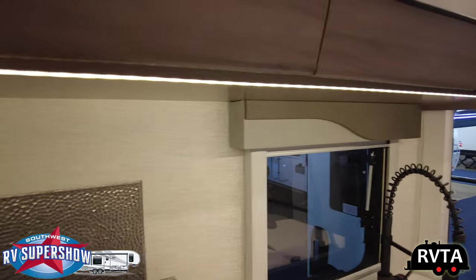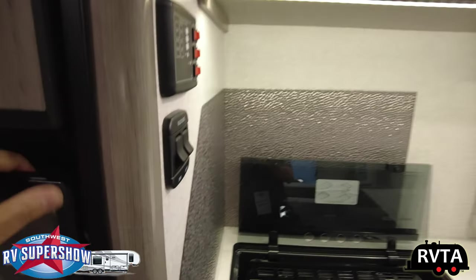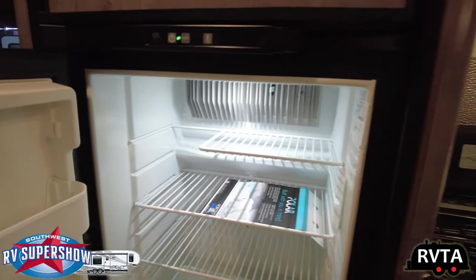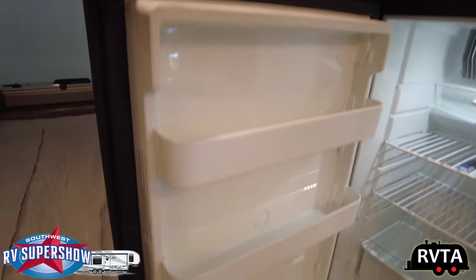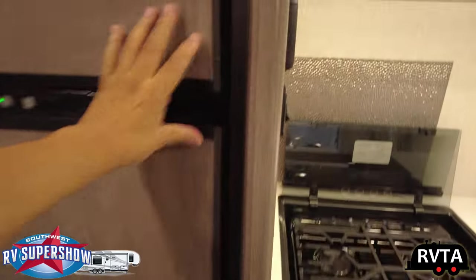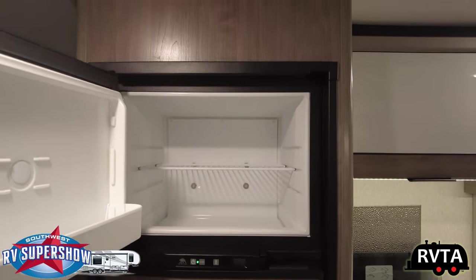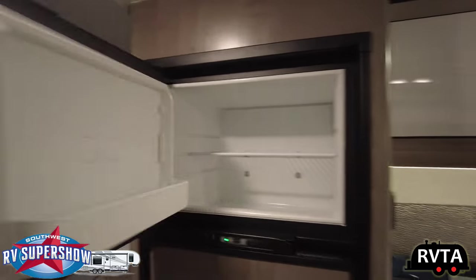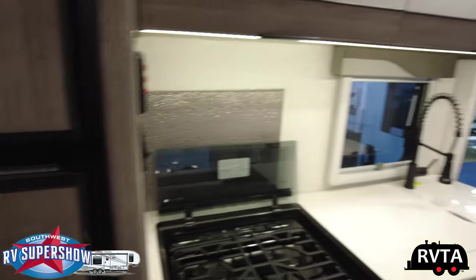Let me show you real quickly the fridge. So there's the fridge — it's a standard propane electric fridge. It has a little drawer down there. Let me open the bottom part. It's actually on because I can see some frost. So this is a Norcold — you have modes, et cetera.